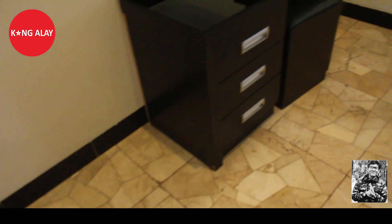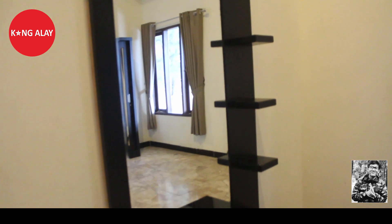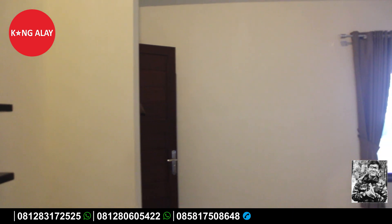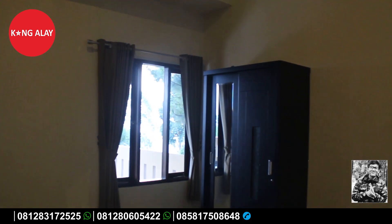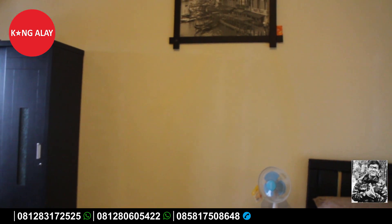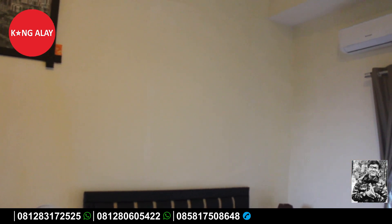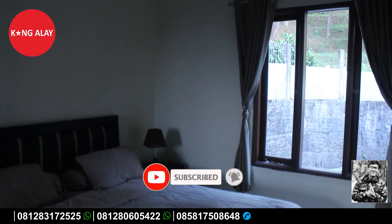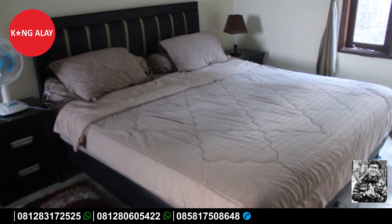Villa Hawaii 1 ini memiliki 7 kamar tidur. Di dalamnya sudah tersedia fasilitas AC — sebetulnya suasananya sudah dingin, tetapi AC ini sebagai fasilitas tambahan. Di dalamnya juga tersedia lemari yang bisa digunakan untuk menaruh barang selama bermalam. Ini nampak dari ACnya. Bednya juga besar, dan kamar tidur dilengkapi dengan lukisan yang membuat kamar semakin terlihat indah.